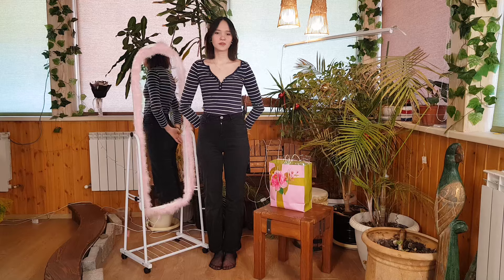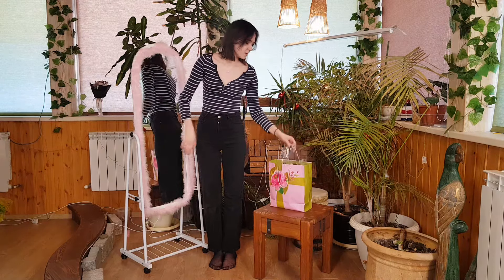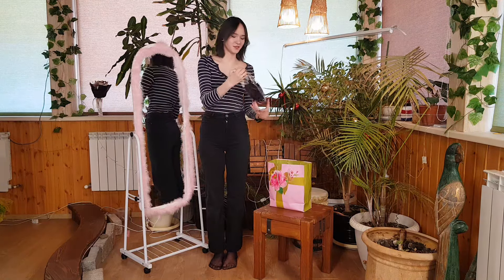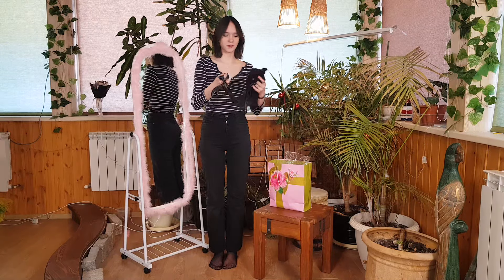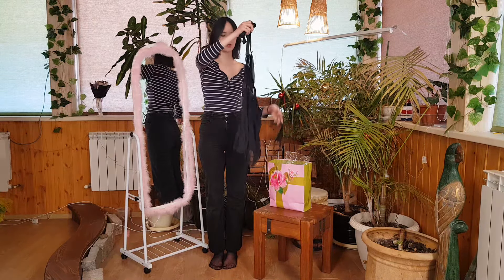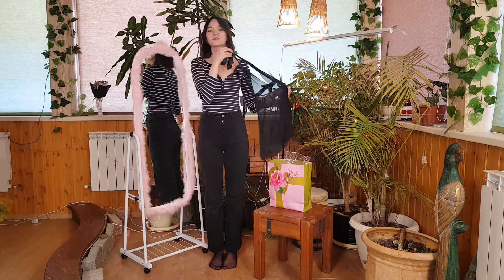Hello everyone, today we will have a fitting of night cheesecakes. I'm already holding the first one and trying it on — let's see how it looks.